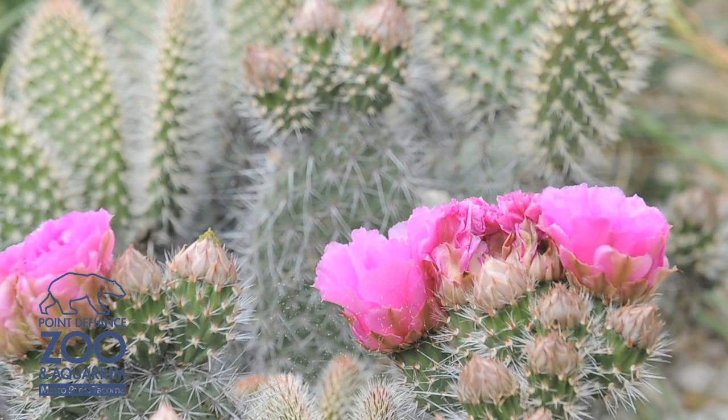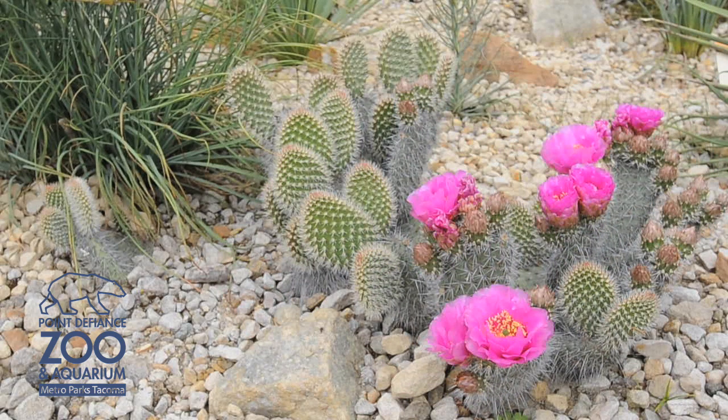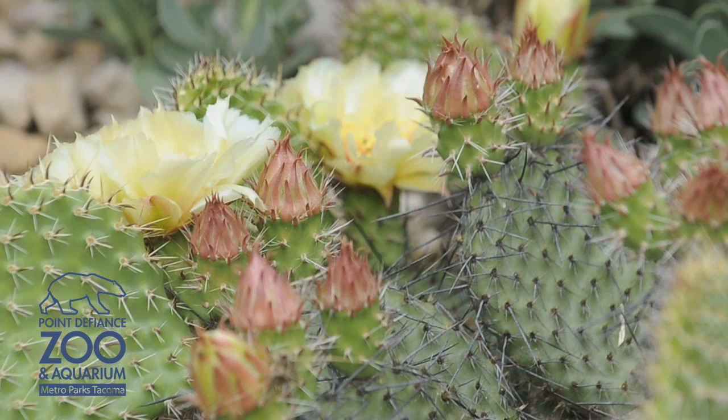This one is an Opuntia polyacantha. The second name is the scientific species name and gives a more descriptive sense of the plant — it's a more low-growing cactus. It spreads out along the ground and doesn't get very tall, maybe one to two feet depending on the type.